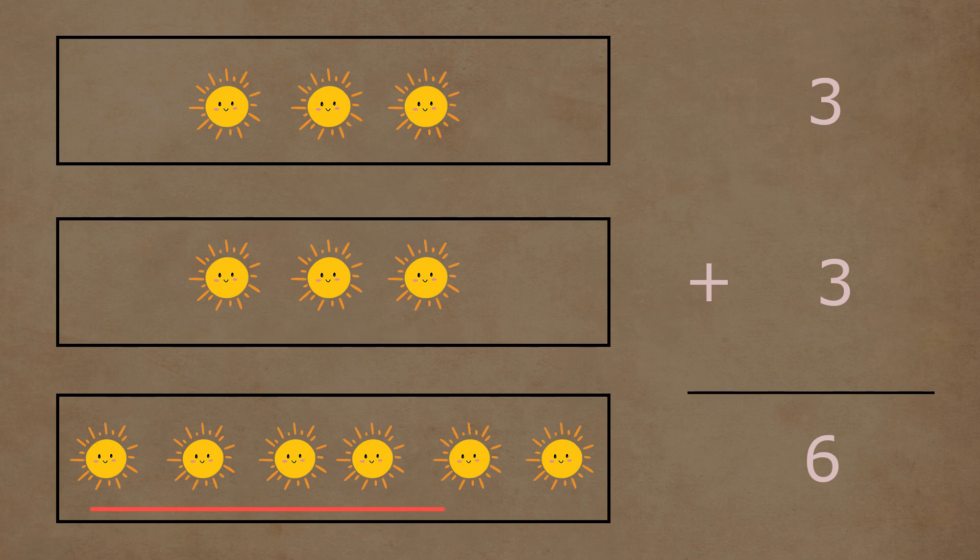Three and three suns together make a total of one, two, three, four, five, and six suns. So three plus three is equal to six.